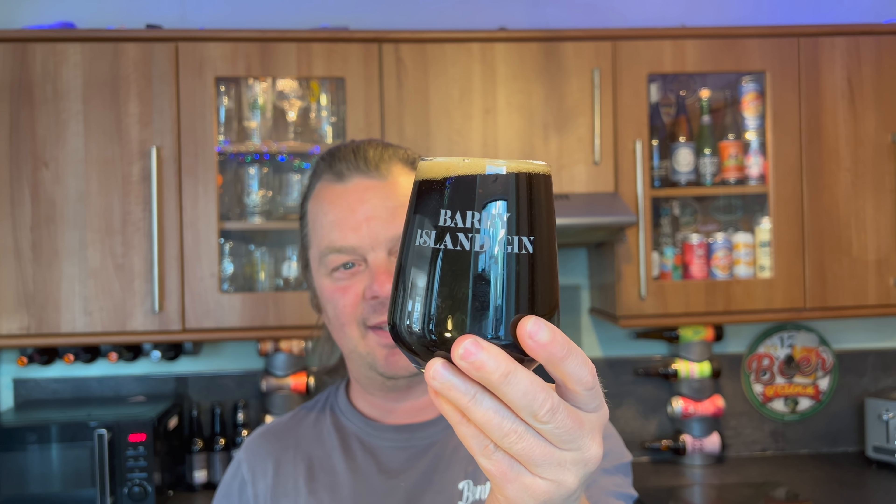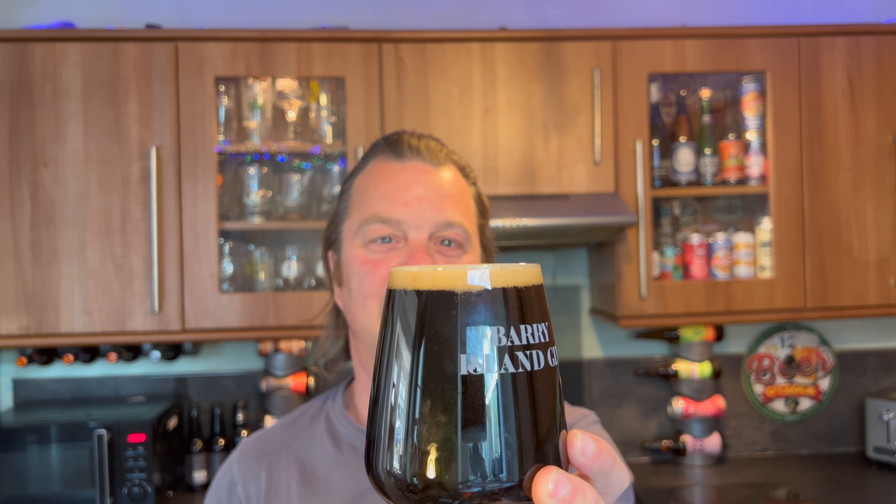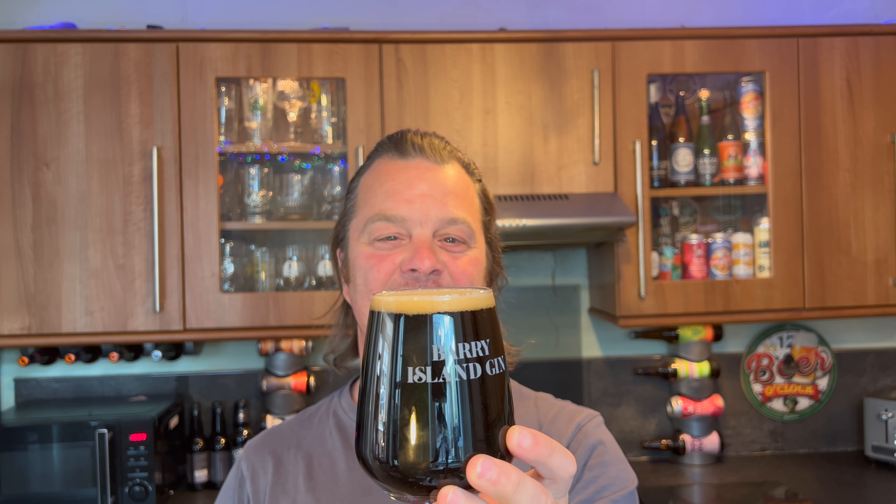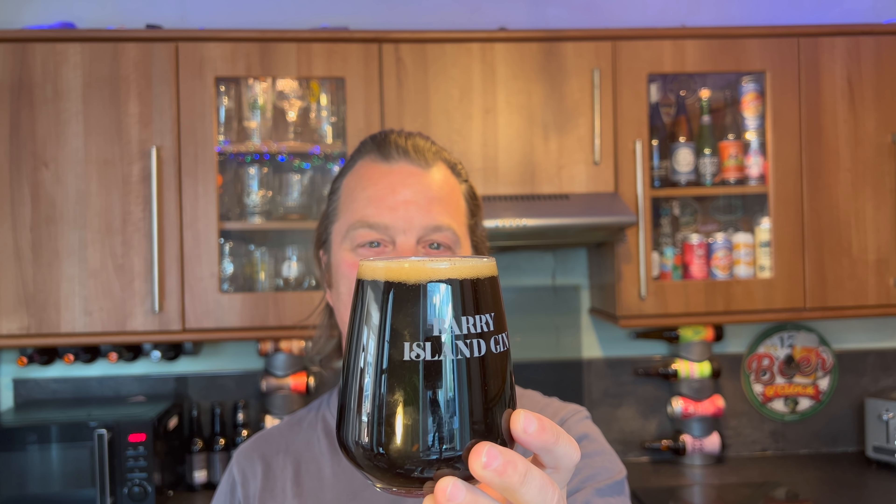7% ABV, good levels of carbonation. Jet black beer in the glass — there's no light bleeding through this glass whatsoever. It had a two-finger tan head earlier on, now it's got a one-finger tan coloured head. Let's get the aroma.